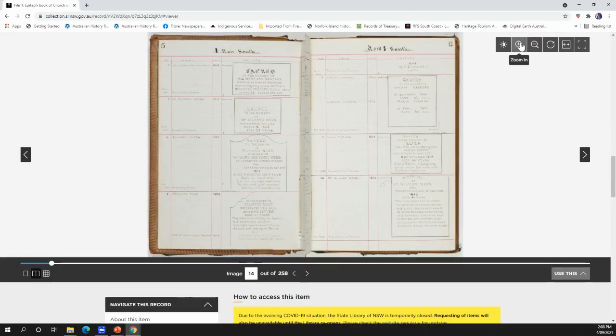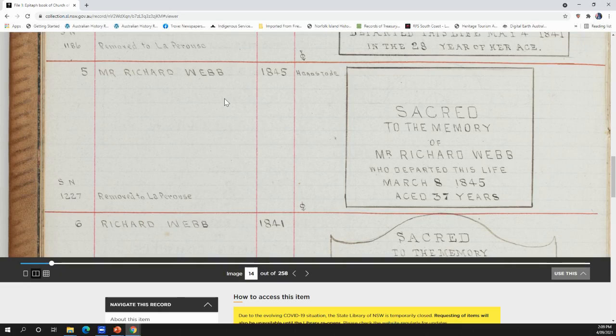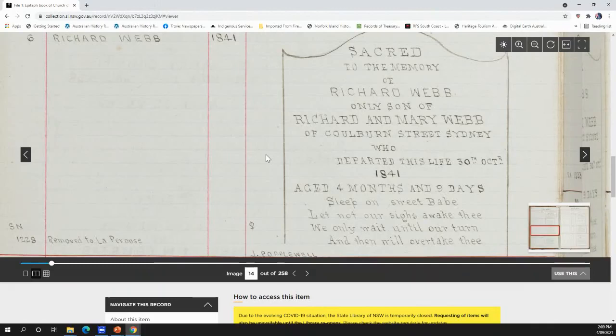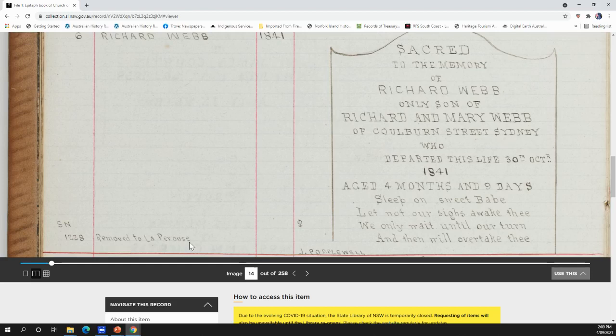It worked! Because it's digital you're able to increase the size. Here we have a transcription of a headstone — Arthur Foster also records the styling of the headstone: 'To the memory of Richard Webb, only son of Richard and Mary Webb of Goulburn Street, Sydney, who departed this life 31st of October 1841,' including his age and even the stonemason who made the headstone. Over here it says 'Removed to La Perouse,' so you can look at Arthur Foster's transcription of the headstones and he has placed what happened to the remains and headstones.